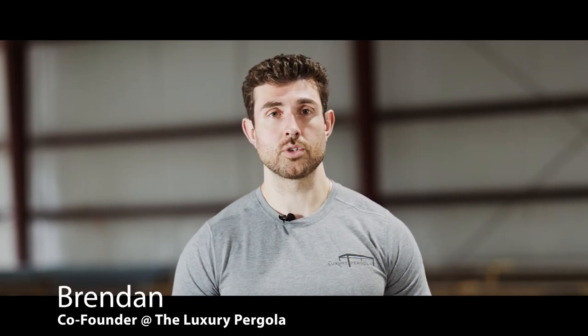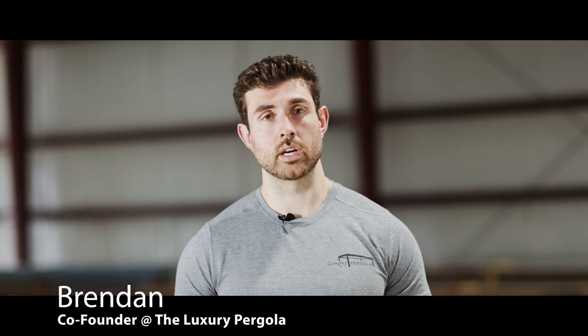Hi, I'm Brendan, co-founder at theluxurypergola.com. We went out to St. George, Utah to meet with Jim, one of our customers who bought one of the kits. We installed that kit with Jim and then sat down afterwards to discuss his experience. That's what you're about to see. We did not script anything, and these are all of his original, honest, and unscripted reactions to his experience with the luxury pergola. We wanted to bring that to you so you could get a first-hand account from a customer. I hope you enjoy it, and thanks for watching.